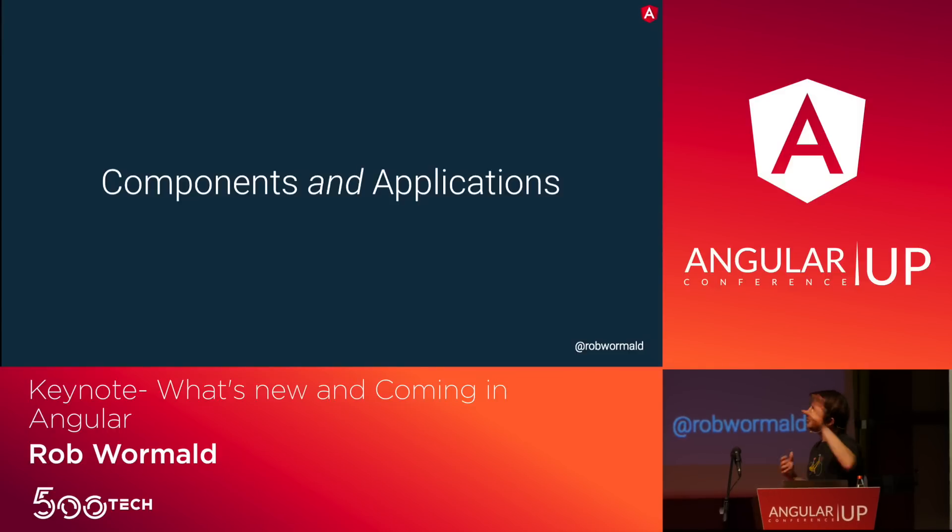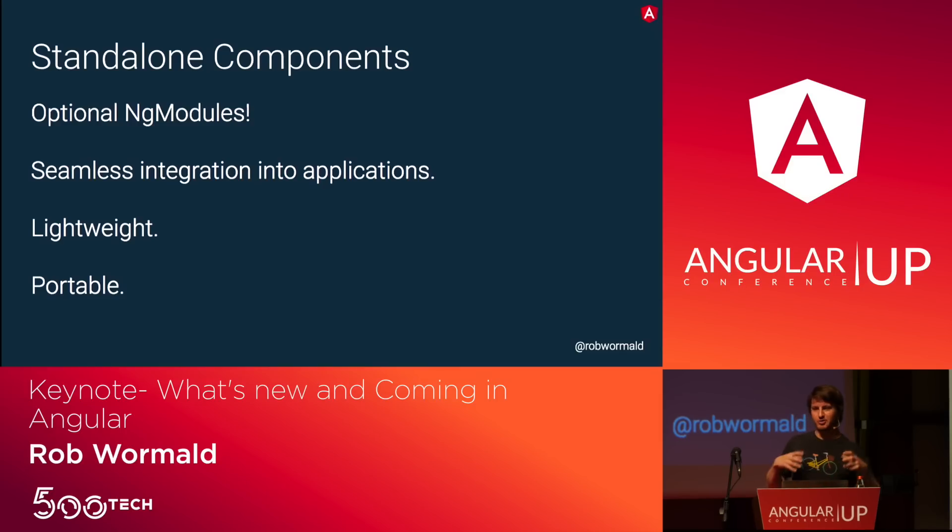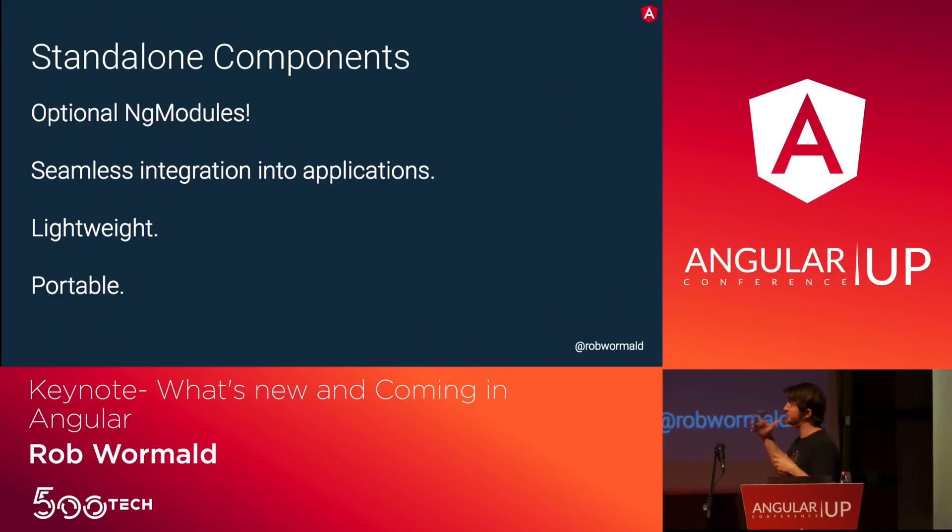We should think about components and applications as not necessarily the same thing — you should be able to do one or the other with Angular. This means standalone components. The idea is just writing components. Maybe one day you want to write an application for your enterprise app, but you'd really like to start by just writing a component first. The principles: NgModules should be optional, these things should seamlessly integrate into larger applications, they should be lightweight without bringing along hundreds of kilobytes of Angular libraries.